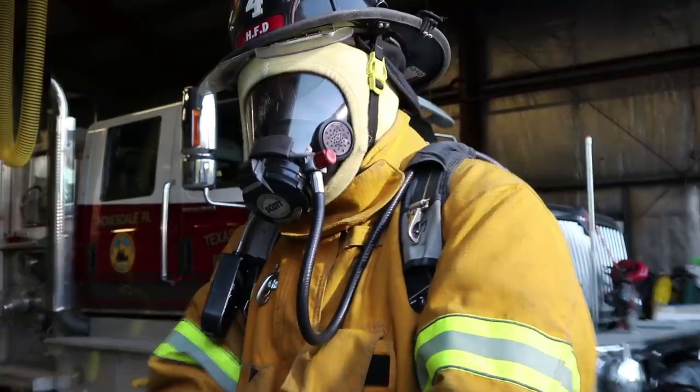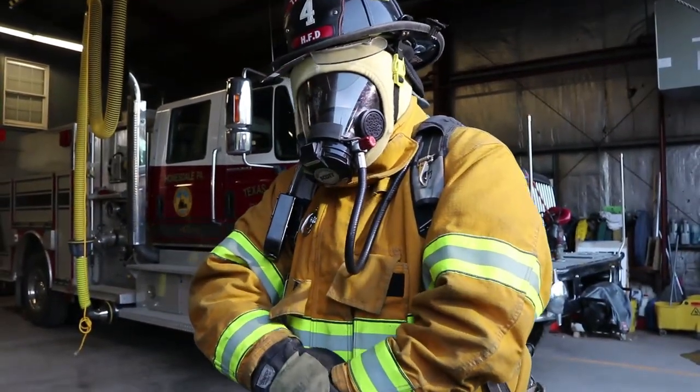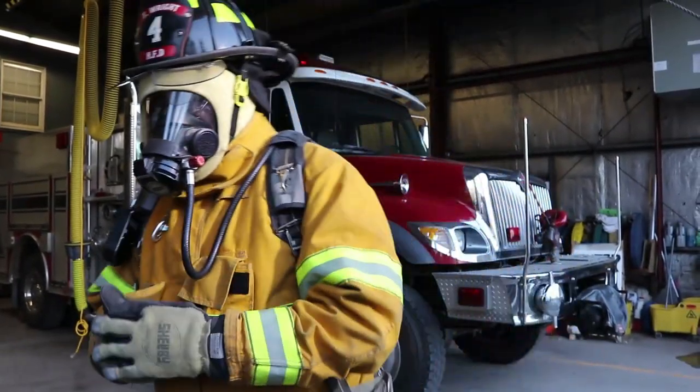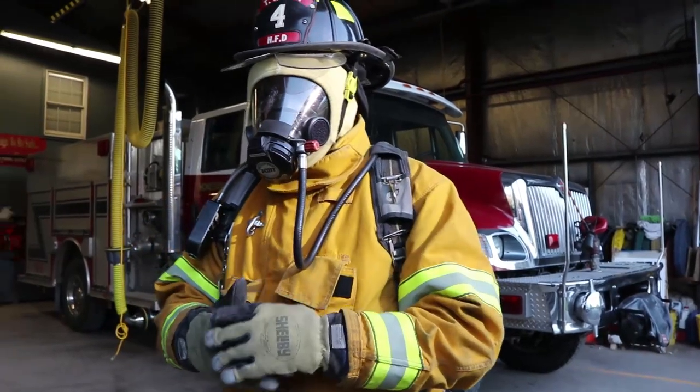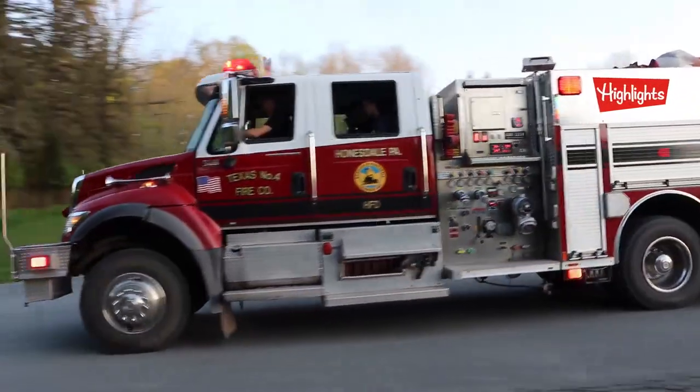A firefighter has to wear a lot of protective gear to stay safe when fighting a fire. Remember not to be afraid of firefighters even when we are wearing these big heavy clothes — we're here to help. Thanks Firefighter Tim, I sure learned a lot today. Until next time.